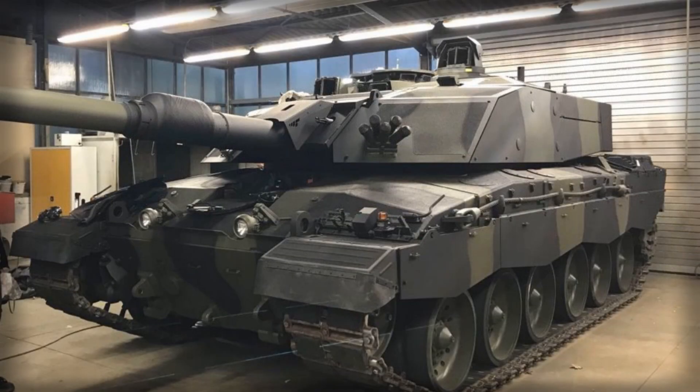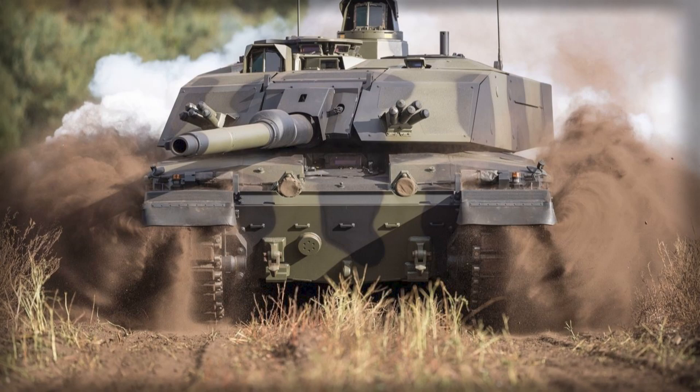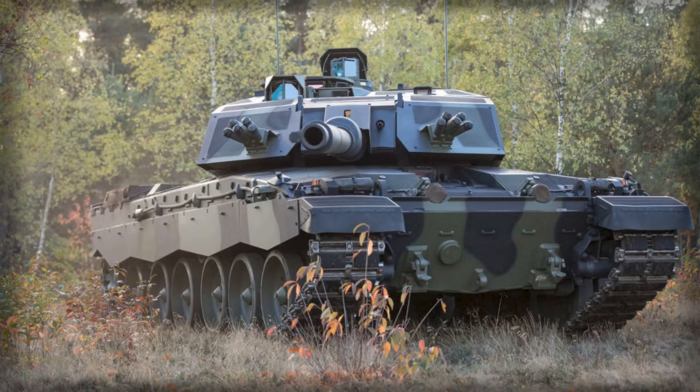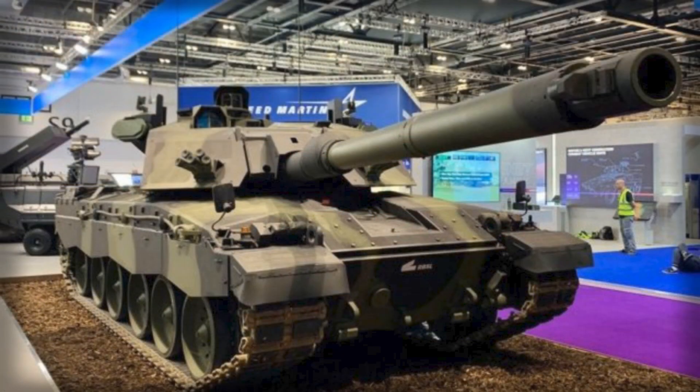The increased mass also affects the tank's operational range and fuel consumption. Heavier vehicles demand significantly more fuel to maintain mobility, which in turn places greater strain on supply lines. In large-scale combat, logistics can often determine victory or defeat as much as firepower, and a tank that burns through fuel faster than its peers may find itself at a strategic disadvantage. The British Army will have to consider whether the gains in survivability justify these logistical burdens, particularly when deploying abroad or operating alongside allied forces.